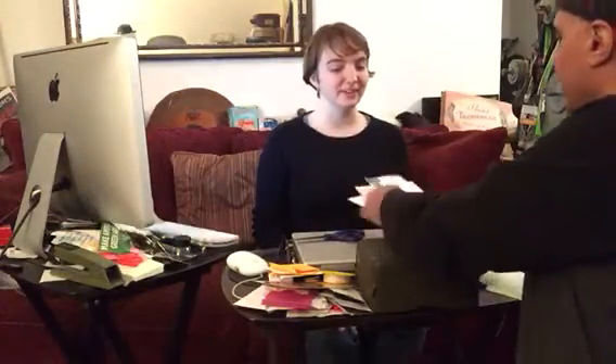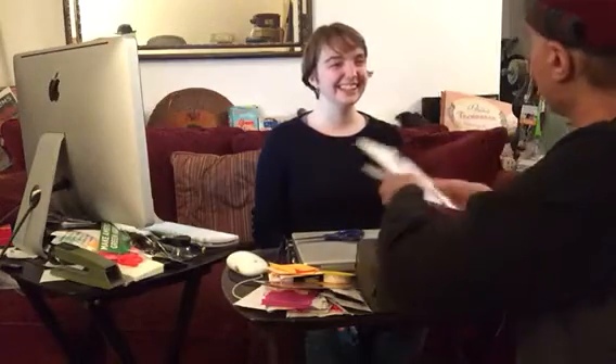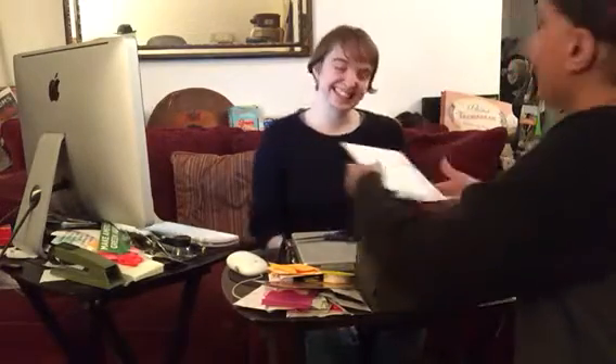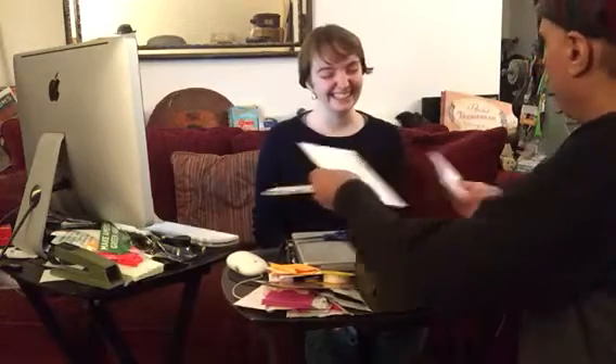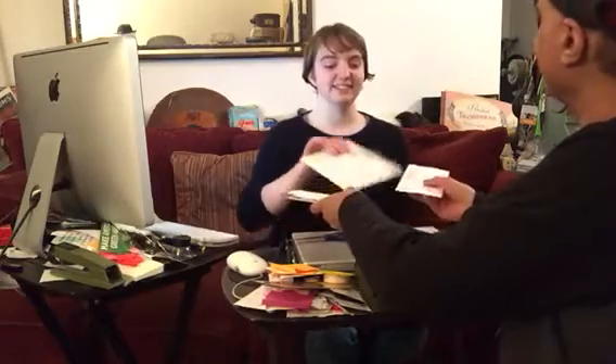I'm going to do this like a shell game — mixing them up like this. I remember as a kid there used to be a quarter under them, but there's no quarter, sorry. So — are you confused? Very good, because otherwise I'd have to do this all night.